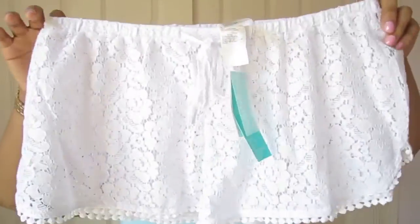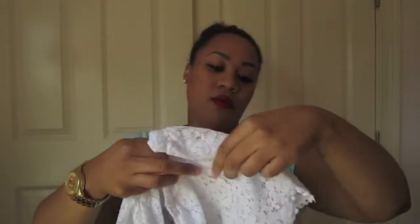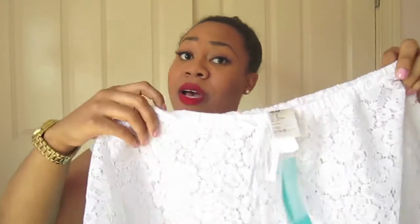Now I'm going to get into H&M. My first item is a pair of white swim shorts — I think they're called beach shorts. It's basically like shorts to go over a swimsuit and these were $17.95. They feature a really soft white eyelet lace with trim at the bottom and are very comfortable. I got these to go over my bathing suit when I'm at the pool.